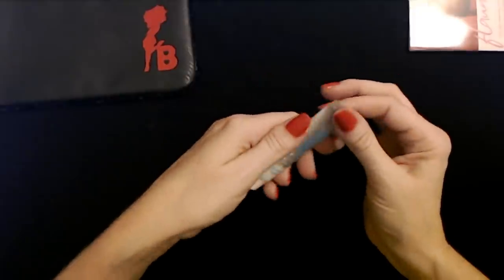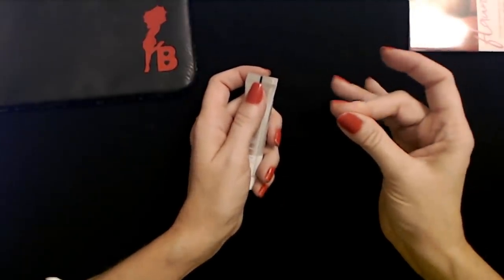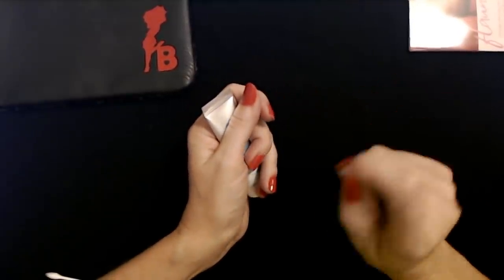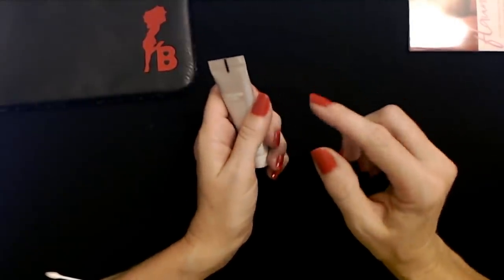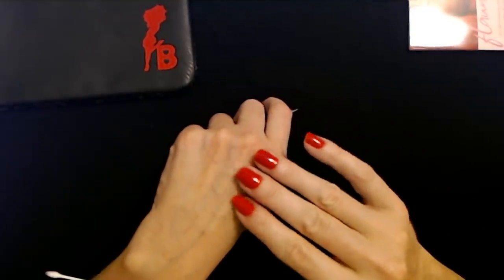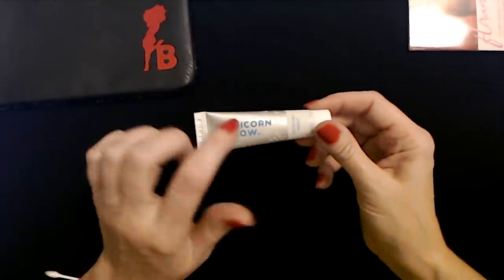But after just a minute or so, it really does change the feel of my skin — it feels smoother. It doesn't feel sticky or anything, and I can really see where that would be nice under makeup. It really does give you a nice smooth surface if you let it sit for a minute or two before applying makeup. I bet this is a great primer — Unicorn Glow.